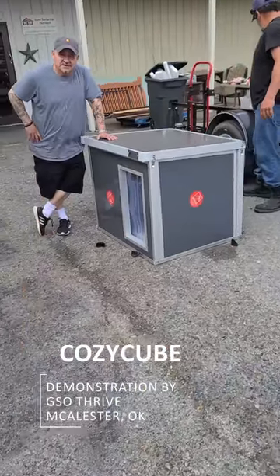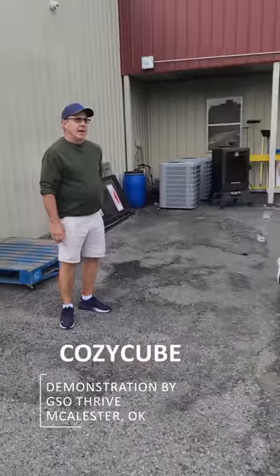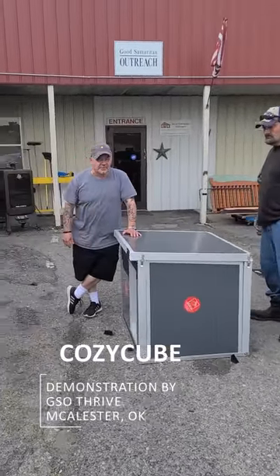I bet we could probably assemble this thing fully from start to finish, bolts and all, in about 10 minutes. Maybe the second time, not the first time. Now that we know where everything goes, we could probably do it in 10 minutes.